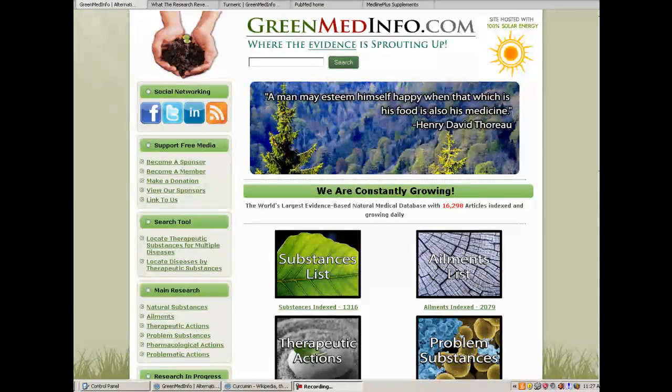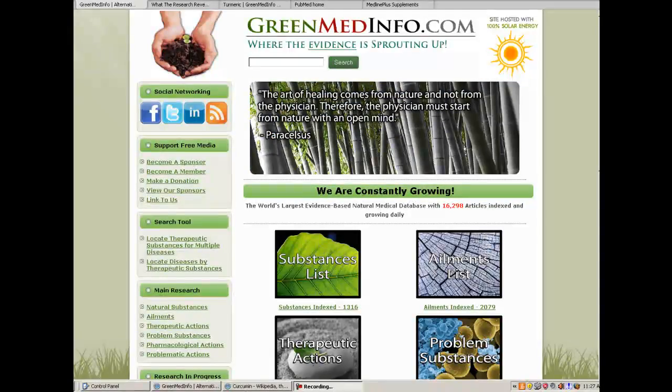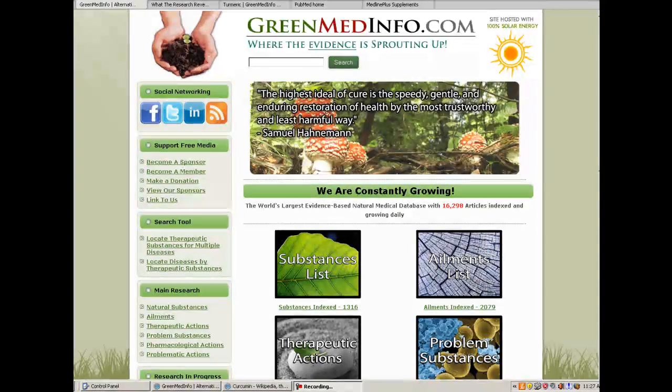Hello everyone. Thank you for tuning in. This is Sayer G., founder of GreenMedInfo.com, and today we'll be talking about turmeric and one of its primary constituents, curcumin, because it is the most heavily researched substance on our database.